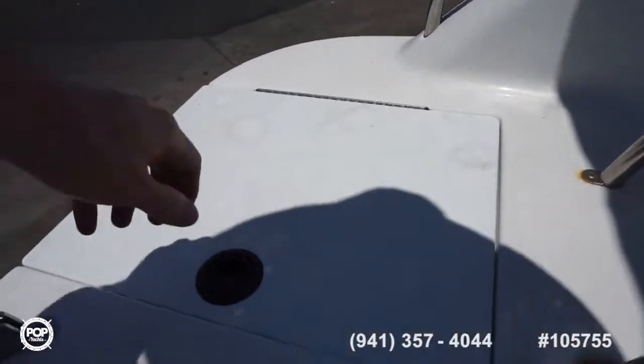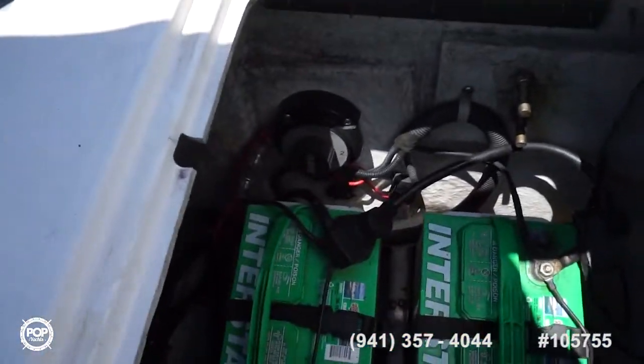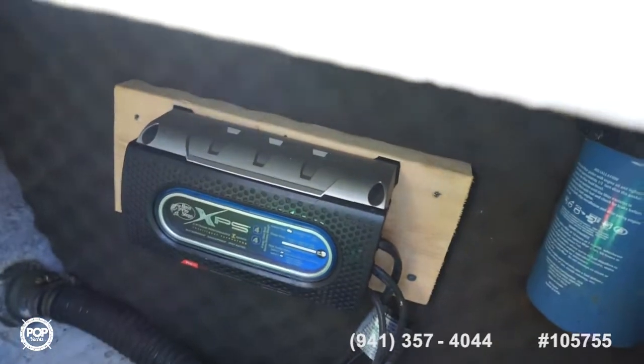Fender holders keep everything out of the way. You've got your battery access — dual batteries on a switch, and an onboard charger as well.